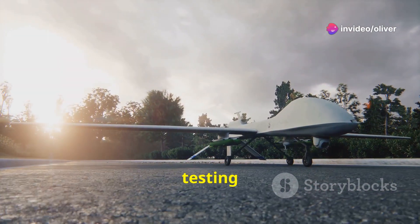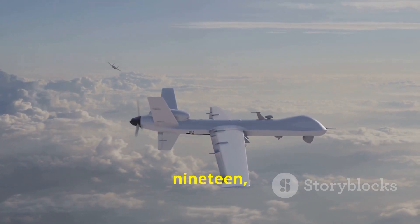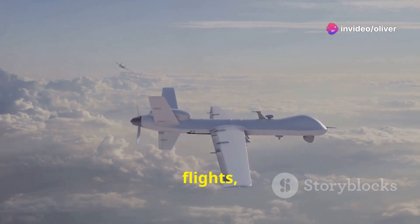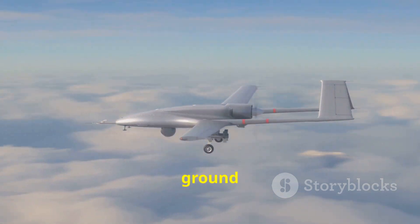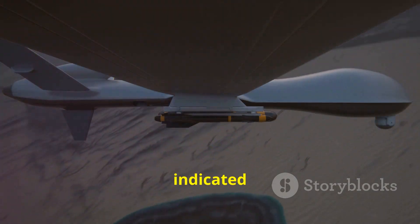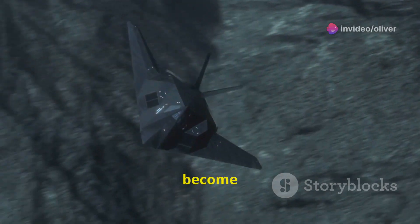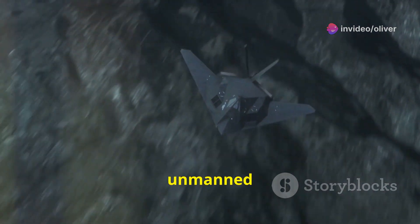The Okotnik B is still in the testing and evaluation phase, but has already conducted several successful test flights. In 2019, the drone made its first public flight, demonstrating its basic handling characteristics. In subsequent flights, it reportedly performed more advanced maneuvers, including simulated attacks on ground targets. Russian officials have also stated the drone has been tested in electronic warfare scenarios, demonstrating its ability to jam enemy radars and communications. The Russian Ministry of Defense has indicated the Okotnik B is expected to enter operational service in the near future.